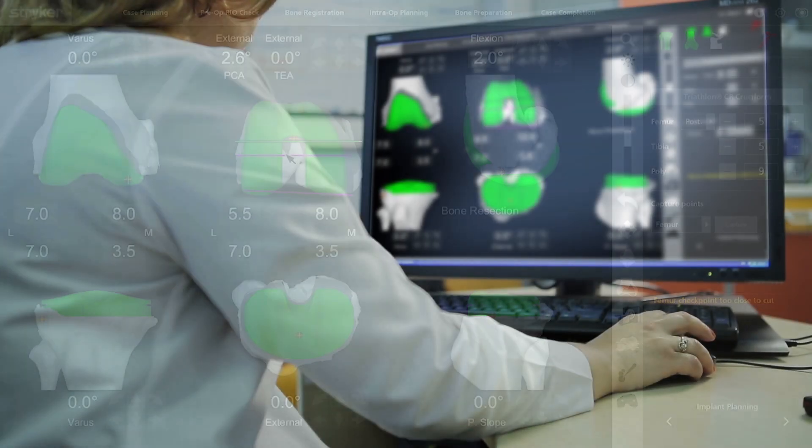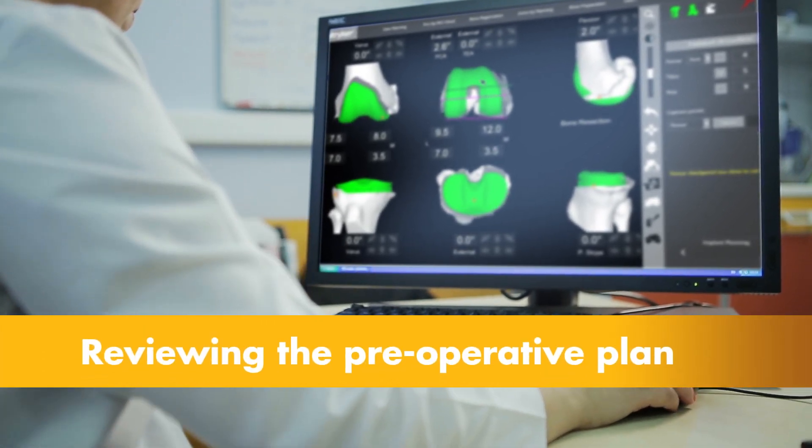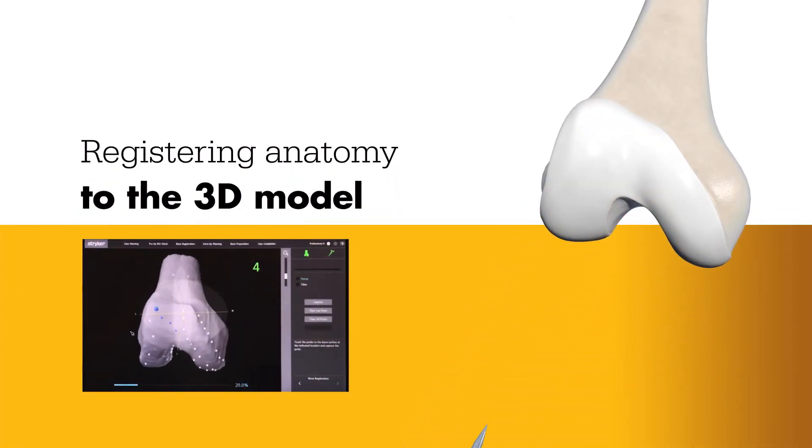This virtual model is loaded into the Mako system software and is used to create the personalized preoperative plan. Prior to surgery, the surgeon reviews the plan, size, and placement of the implant and, if necessary, modifies the preoperative plan in order to better position the implant to the patient's unique anatomy.